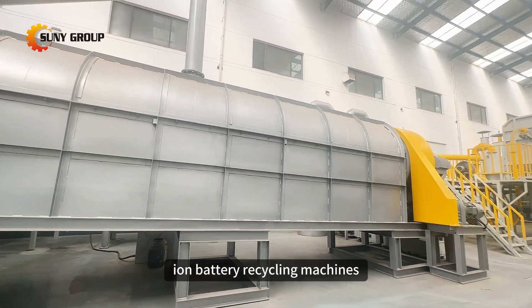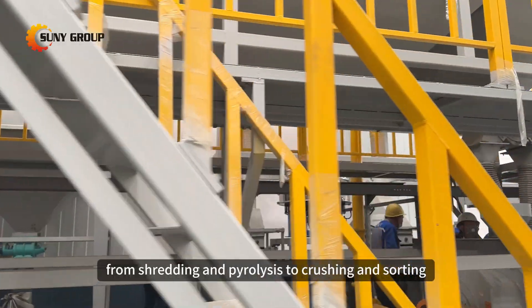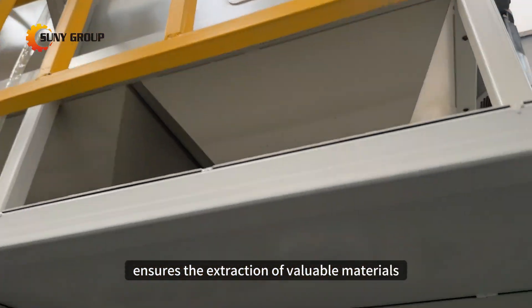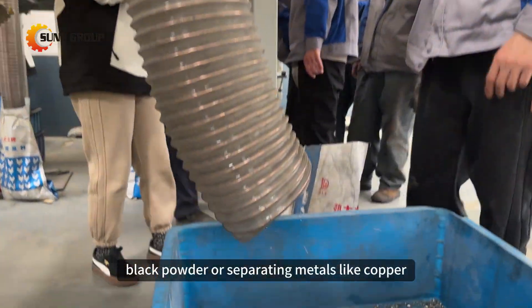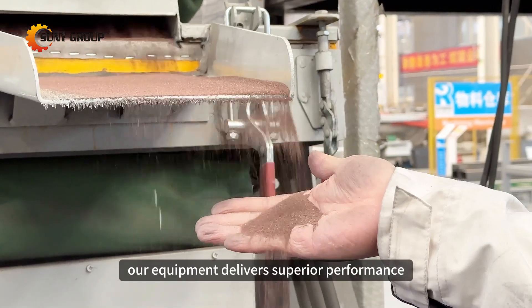With our advanced lithium-ion battery recycling machines, we provide a comprehensive solution for handling various battery types. From shredding and pyrolysis to crushing and sorting, our machinery ensures the extraction of valuable materials. Whether it's obtaining high-purity black powder or separating metals like copper, aluminum, and iron, along with non-metallic elements, our equipment delivers superior performance.